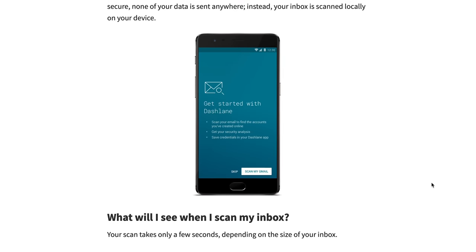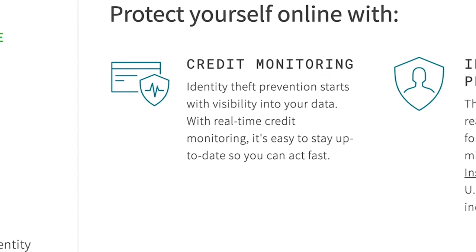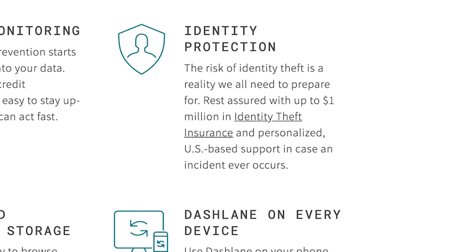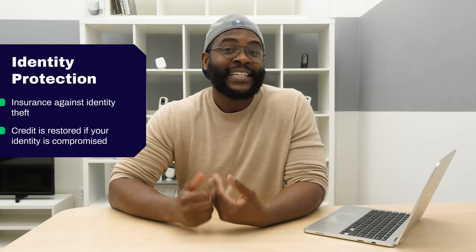I will note that the Dark Web Scan is only currently available on the mobile application. With a premium Dashlane account, you can also get a VPN that will hide all your web traffic and web activity, giving you another layer of protection. On top of that, you can get credit monitoring with the Premium Plus account, done through TransUnion — if anything changes with your credit report, they'll send you a text alerting you. With that same Premium Plus account, you can get identity theft insurance, which insures you into the millions of dollars and also provides you with the ability to restore your credit if your identity is compromised.